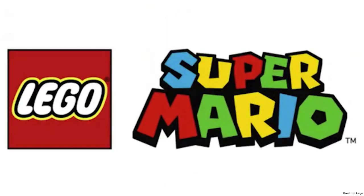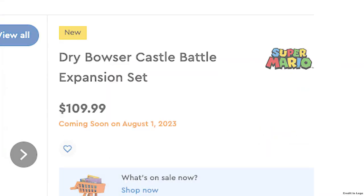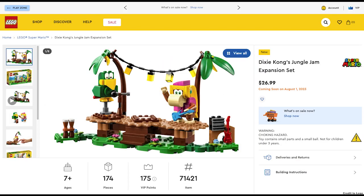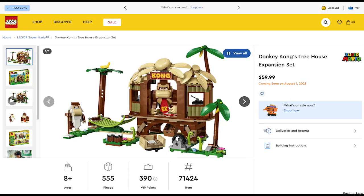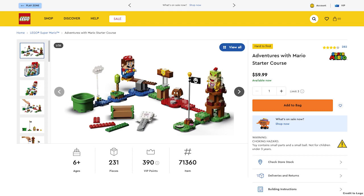The next theme is LEGO Super Mario, and all of these sets are expansion sets. First is Dry Bowser's Castle Battle for $110, Diddy Kong's Mine Cart Ride for $110, Picnic at Mario's House for $38, Dixie Kong's Jungle Jam for $27, Rambi the Rhino for $11, Larry and Morton's Airship for $80, and Donkey Kong's Tree House for $60. All these sets look cool but expensive, since you already have to buy a $60 set just to get Mario.